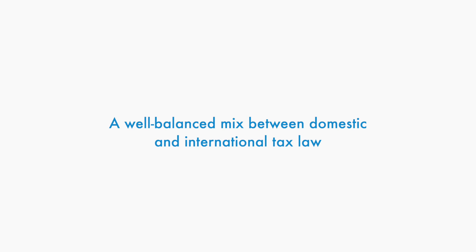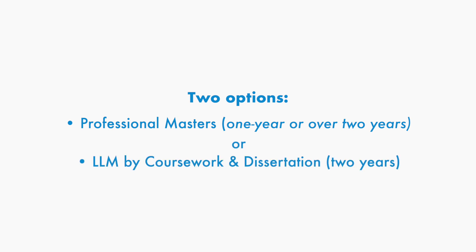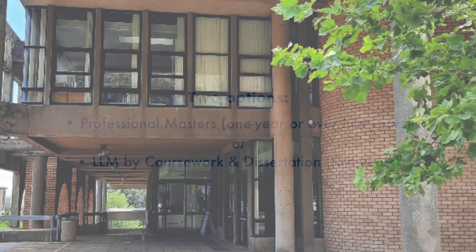A well-balanced mix between domestic and international tax law. The program is offered via two streams, either as a Professional Masters, which may be completed in one year, or as a Coursework and Dissertation LLM. The Professional Masters entails completing four research tasks of about 5,000 words alongside the course associated with it.